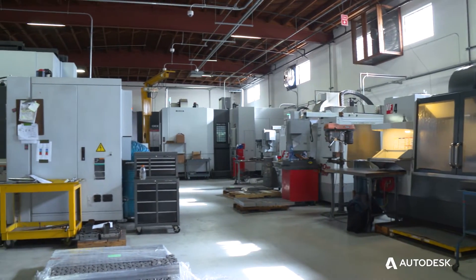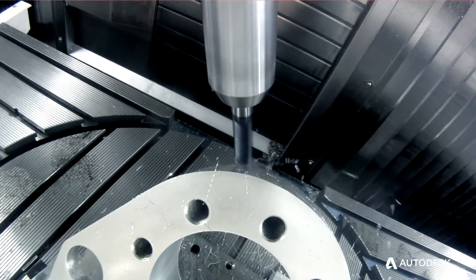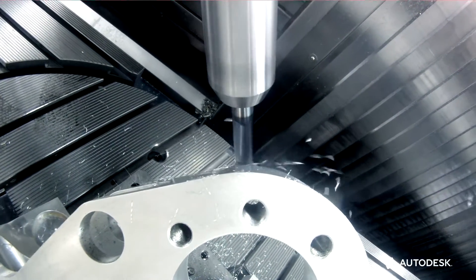Some of the products that we make are components for wind turbines, gas turbines, steam turbines, rockets for satellites. We do a lot of the top architectural projects of the world.